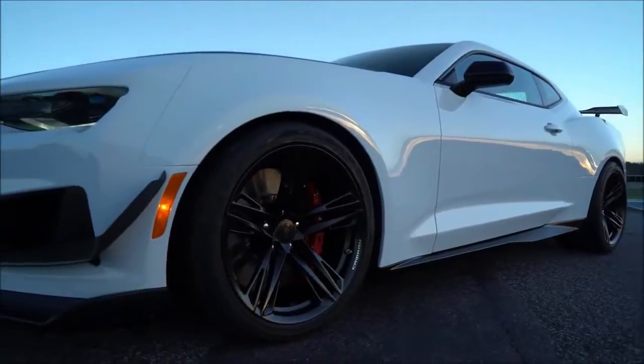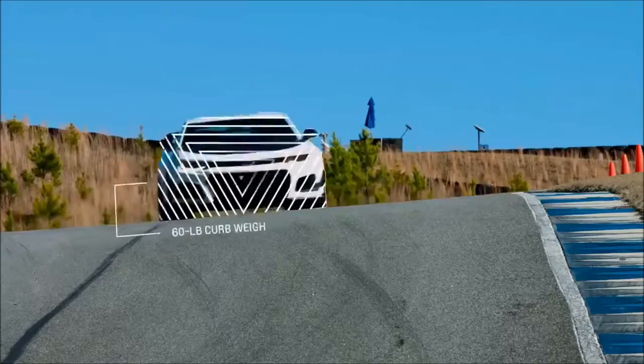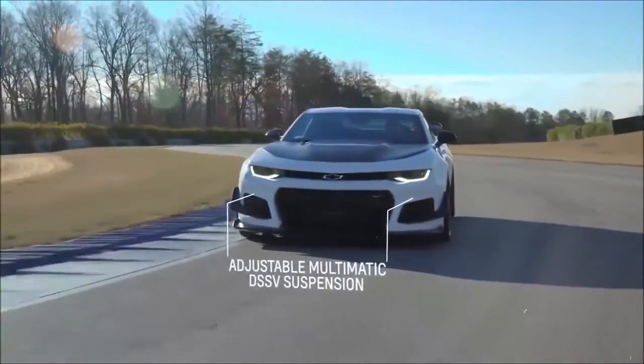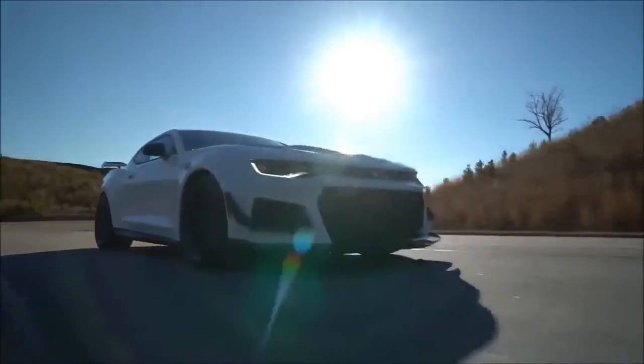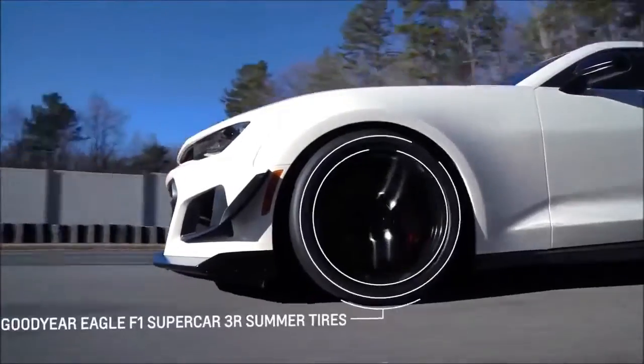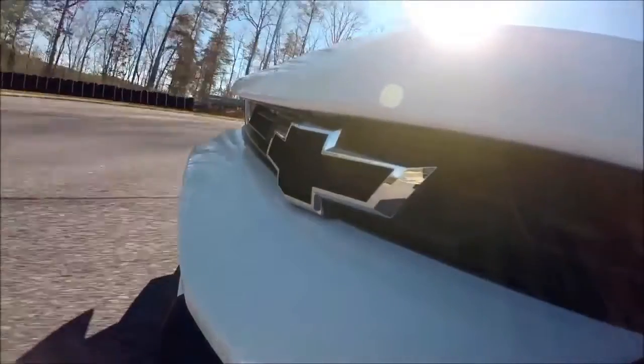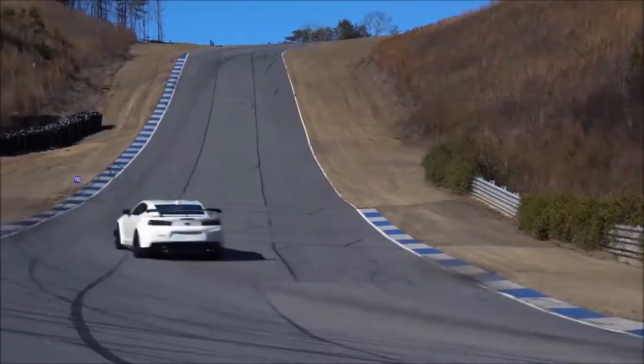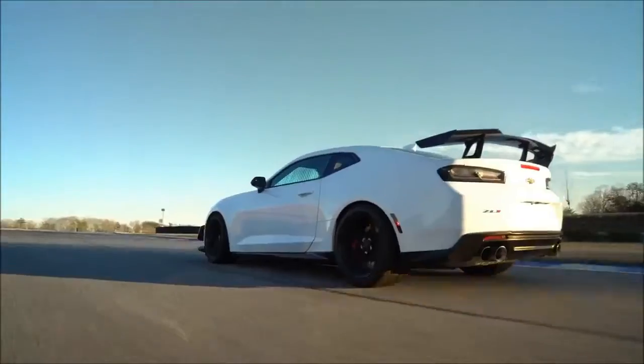Base price including destination: Camaro ZL1 Coupe — $62,495; Camaro ZL1 Convertible — $68,495; Camaro ZL1 1LE Coupe — $69,995. New for 2018: ZL1 1LE Extreme Track Package.